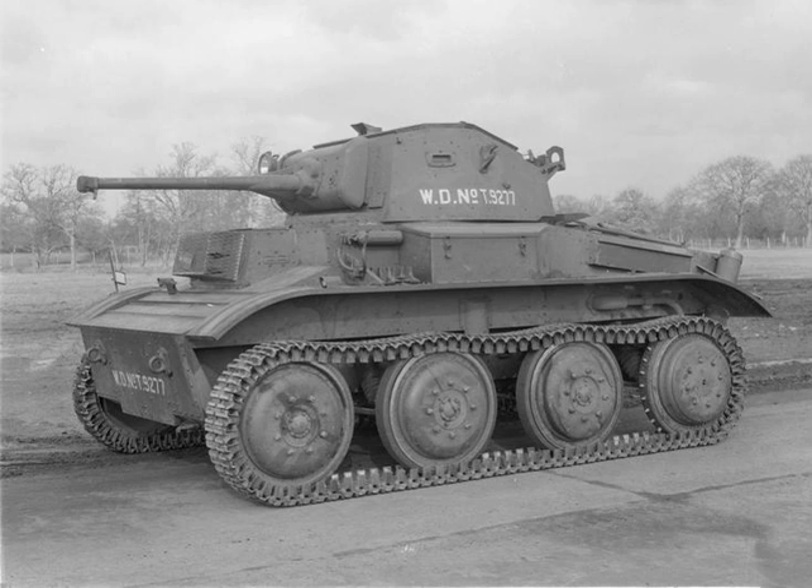The Light Tank Mk7, also known as the Tetrarch, was a British light tank produced by Vickers Armstrongs in the late 1930s and deployed during the Second World War. The Tetrarch was originally designed as the latest in the line of light tanks built by the company for the British Army. It improved upon its predecessor, the MkVIb light tank, by introducing the extra firepower of a two-pounder gun. The War Office ordered 70 tanks, an order that eventually increased to 220.